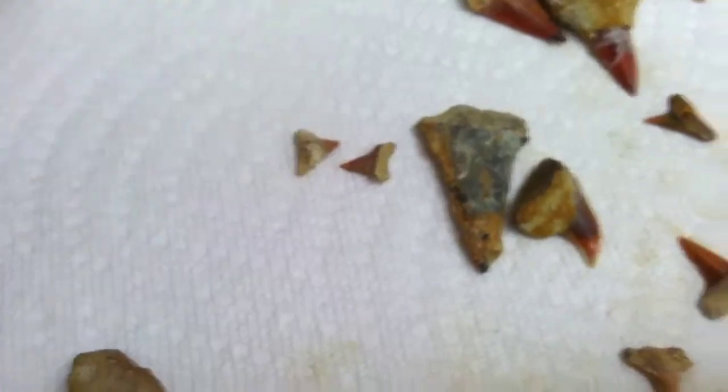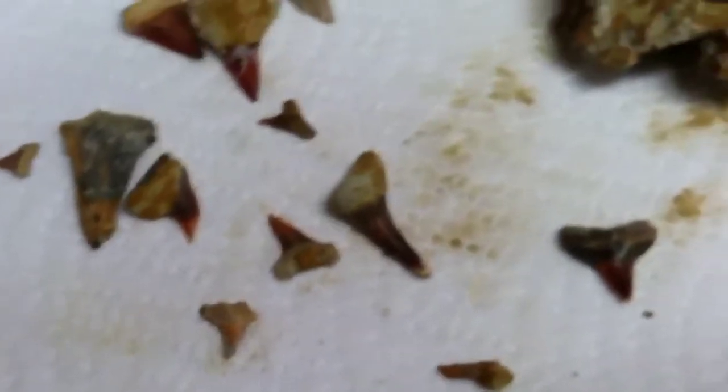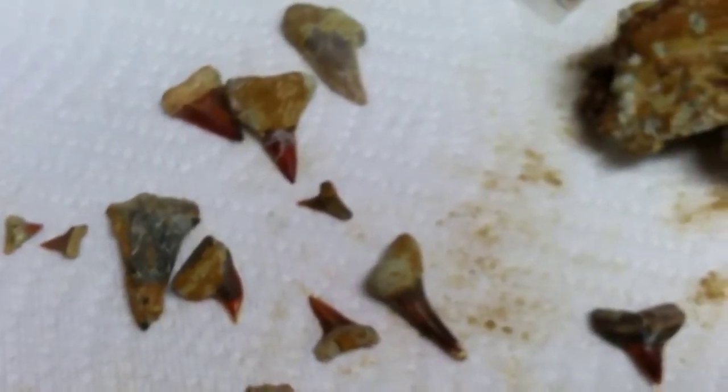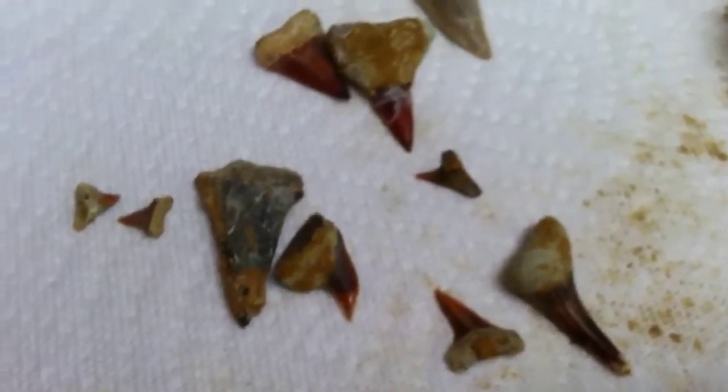I got a little late start but found a few. Some of the other ones were broken and are not shown in this video. We usually try to give those away to fellow kids and others that are interested, to get them started.